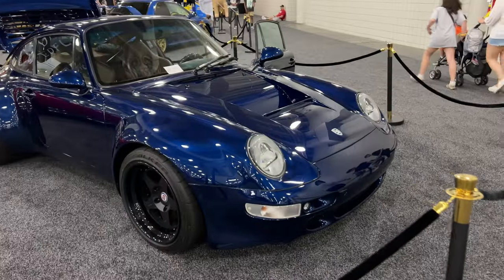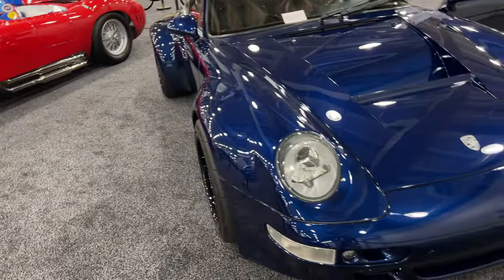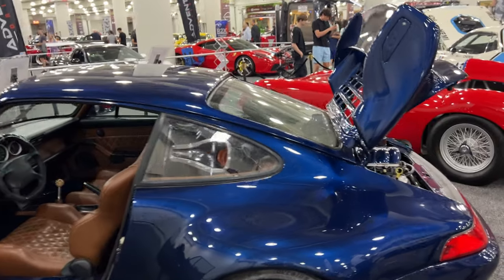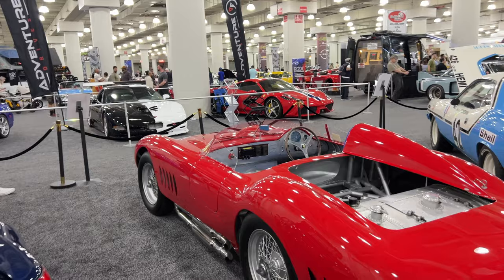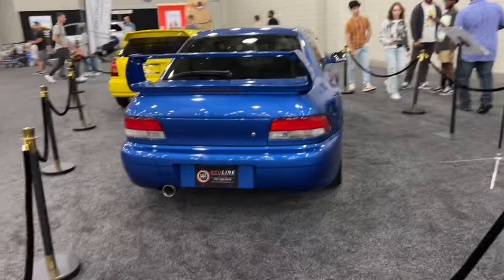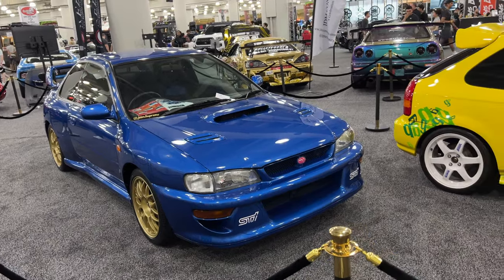We got a '95 C4S — someone did something to this, I don't think it's supposed to look like that. Why does it look so fat? The inside is kind of cool — brown. Oh, window intake — wait, that's LS-swapped. Some sort of Maserati. Some top-secret S15. I don't know what this is — some sort of Impreza. Is it a 22B? They say it's a 22B — not too sure.